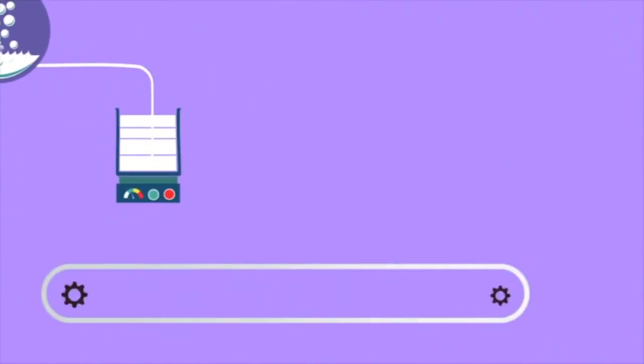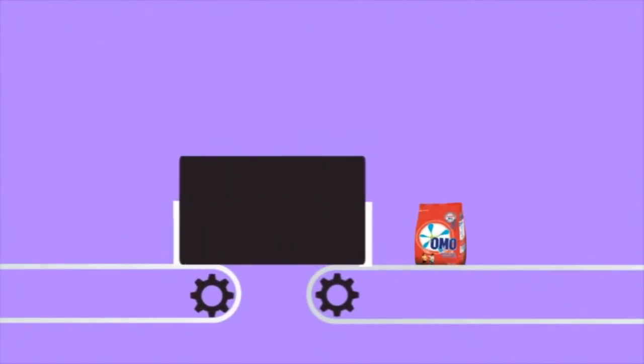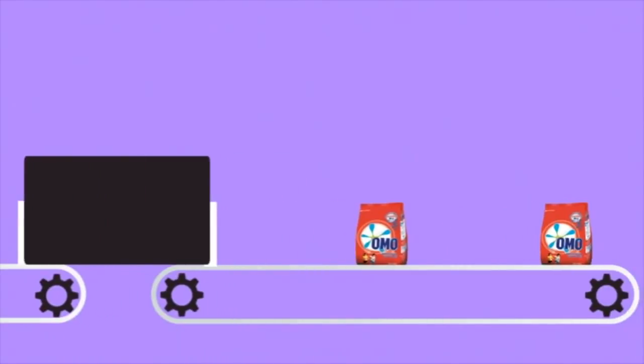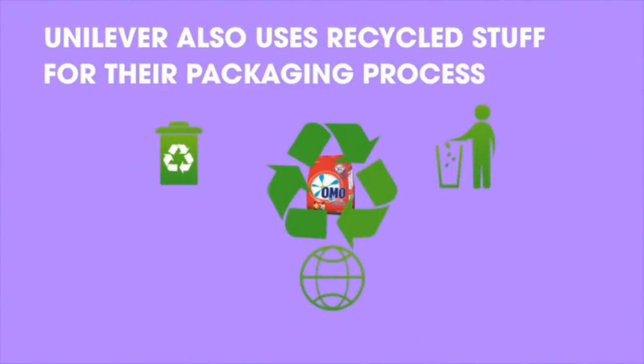People will put some more things in to make the detergent work more effectively. Ultimately, detergent will be packaged as a final step of the process of making detergent. The label also uses recycled materials for their packaging process.